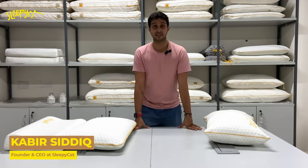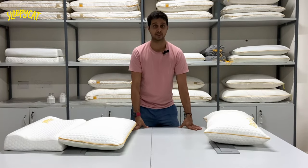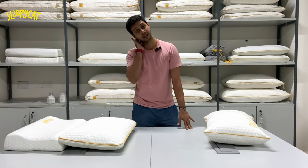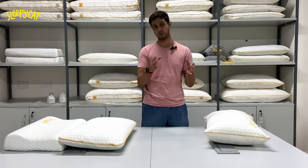Hello everyone, my name is Kabir Sadiq and I am the founder and CEO of Sleepy Cat Mattress. Everyone asks me what pillow they should buy when they have a neck problem, a neck ache, when they wake up with a neck ache every day. Here is where I am going to tell you what pillow is going to suit your neck.